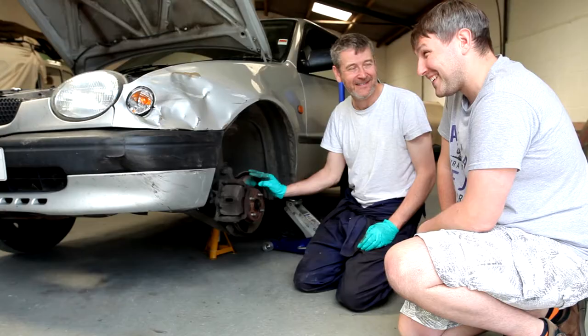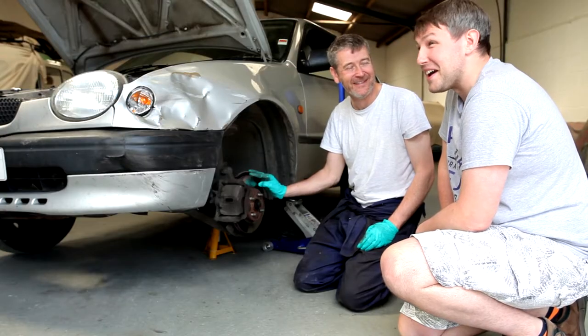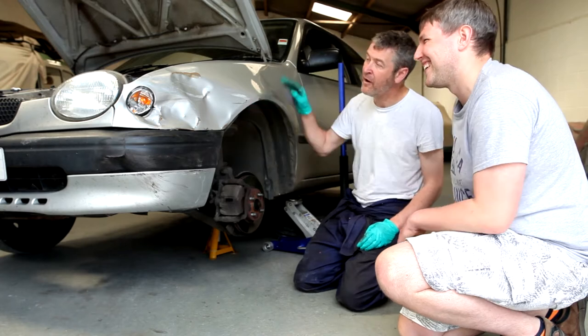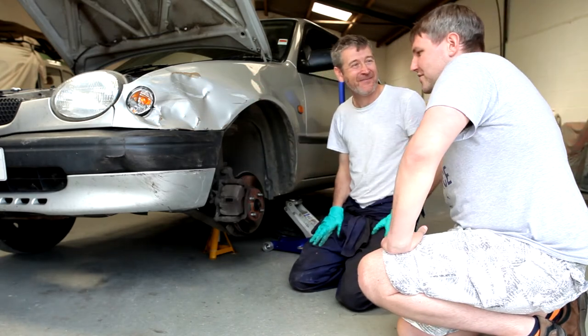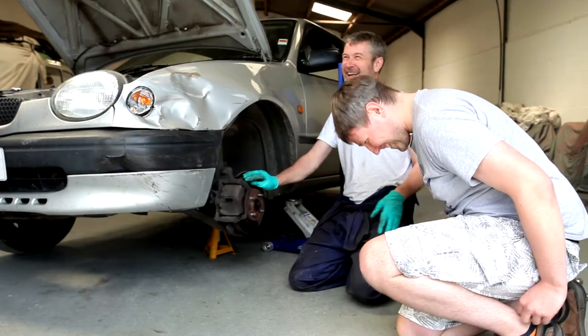Do you know how to use a ratchet spanner, Joel? Yeah! Do you know how to use a ratchet? Yeah! Do you know how to use a spanner? Yeah! Do you do some work, Joel? Yeah. Obviously we're going to need to order a wing, so I suppose we'd better cut to a shot we recorded earlier.